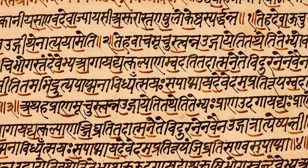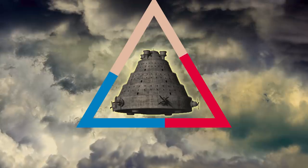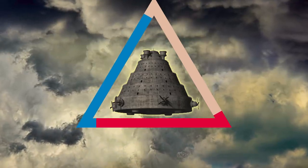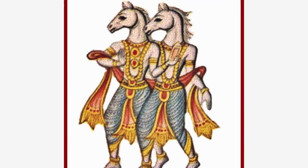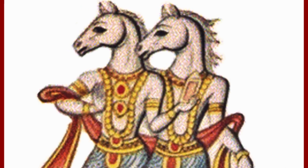At least 20 passages in the Rig Veda refer exclusively to the flying vehicles of the Ashwins. This flying machine is represented as three-storied, triangular, and free-wheeled. It can carry at least three passengers. According to tradition, the machine was made of gold, silver, and iron and had two wings. With this flying machine, the Ashwins saved King Buju, who was in danger at sea.